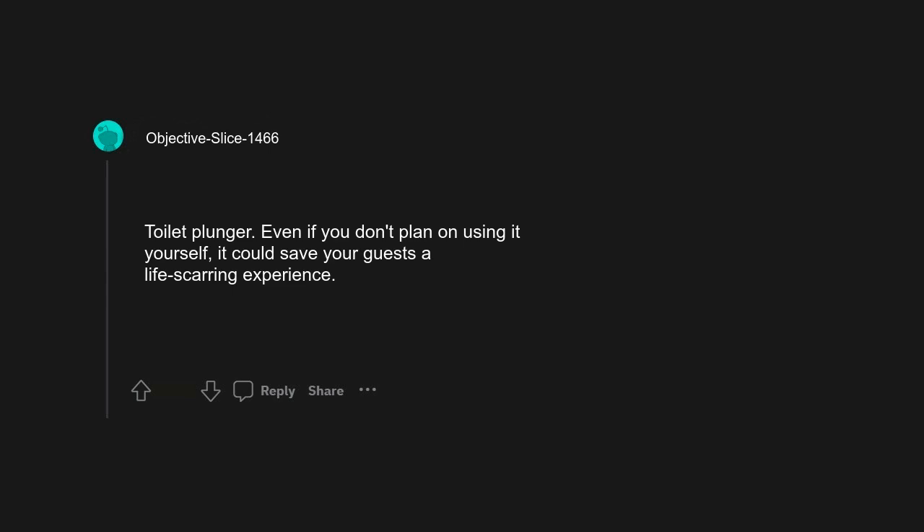Toilet plunger — even if you don't plan on using it yourself, it could save your guests a life-scarring experience.